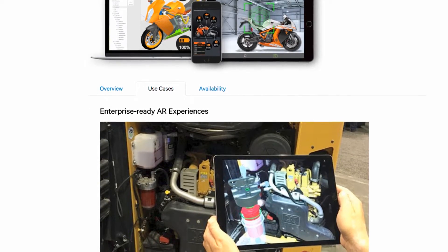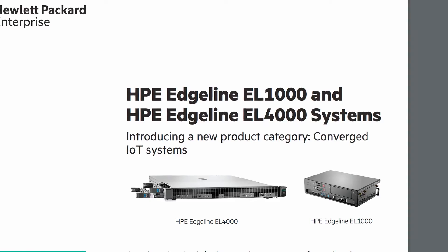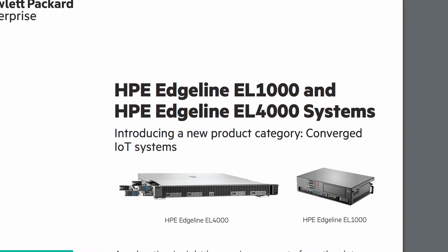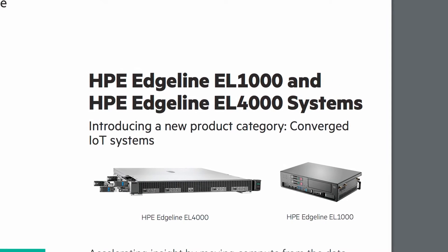That is amazing — and it'd be fantastic for service technicians. In order to make all of this possible, you have to have the compute power at the edge, and that's what HPE does. The device is called the converged IoT system — the Edgeline EL1000 and the EL4000. Thanks for joining us on the show.